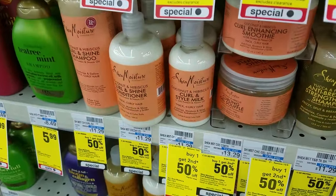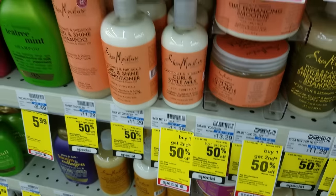The Shea Moisture Complete line in hair care and body is buy one, get the second one half off. Alrighty, I'm feeling like it's a very slow week at CVS. I'm still here trying to find some deals, and the struggle is real because I have no shopping cart.